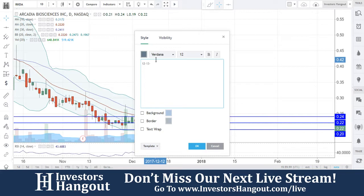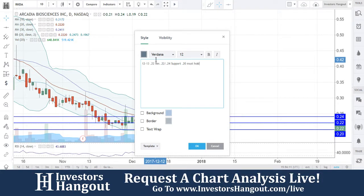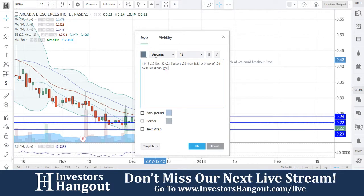We're going to continue to watch this one. 12/13 is going to be today's current date, and you guys are going to have the current price of $0.22, with your resistance levels currently at $0.22 followed up by $0.24, and your support at $0.20 — must hold. A break of $0.24 could break out, in my opinion.